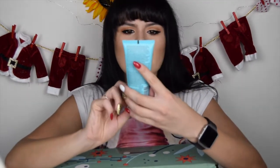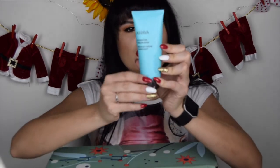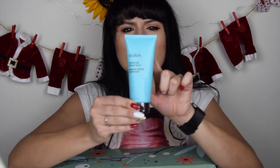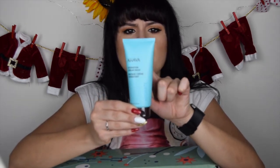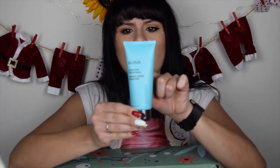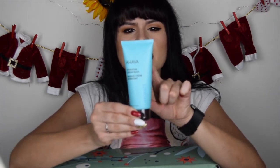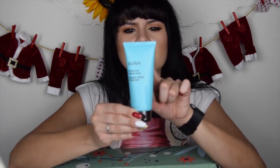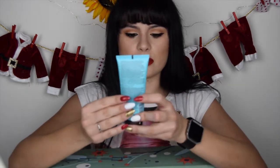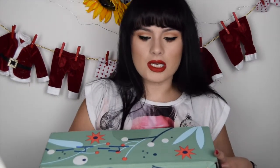Another item is the Ahava Hydration Cream Mask. This is a hydration cream mask powered with osmotors — it infuses and nourishes thirsty skin with this active hydrating mask. A rich creamy texture softens the skin, providing intense hydration and comfort. That's really interesting, especially for me here in Chicago — my skin is really, really dry.